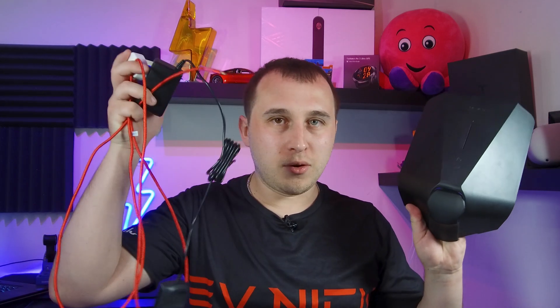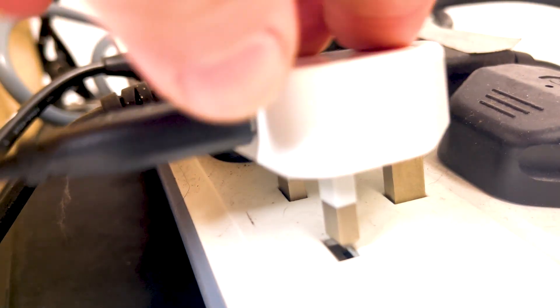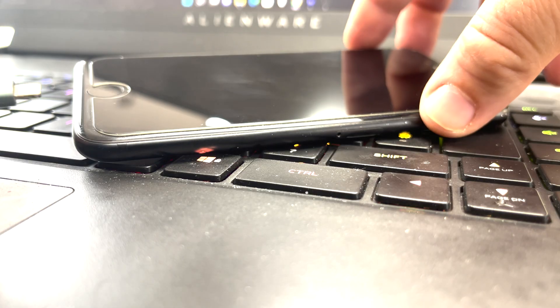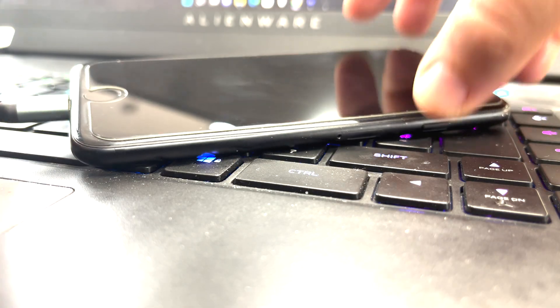To understand why this isn't a charger, let's understand why these are chargers. This is a cell phone charger, and this here is a battery charger for an electric drill. One thing both of these have in common is that they take electricity from your wall when you plug them in and convert that electric current from AC waveform to DC waveform.